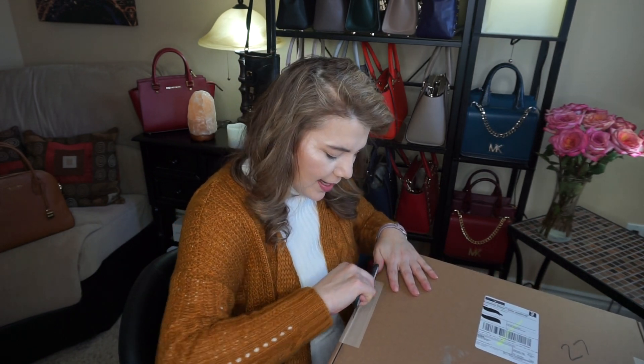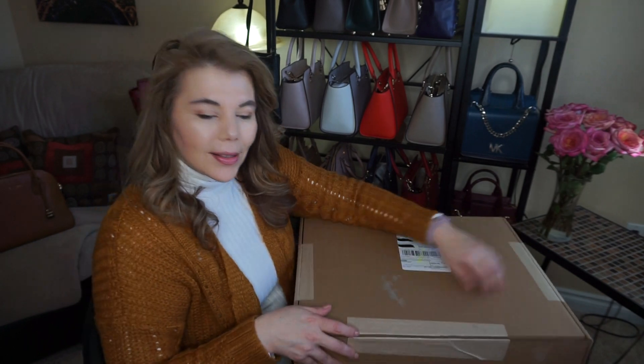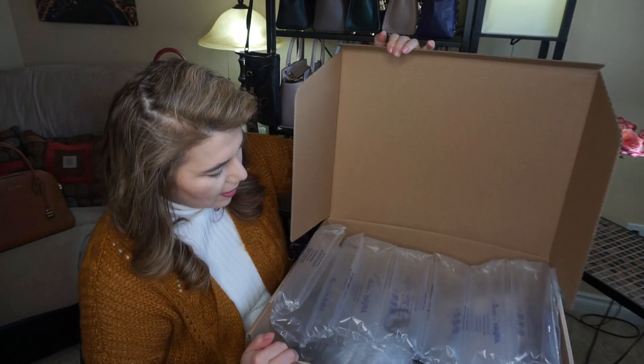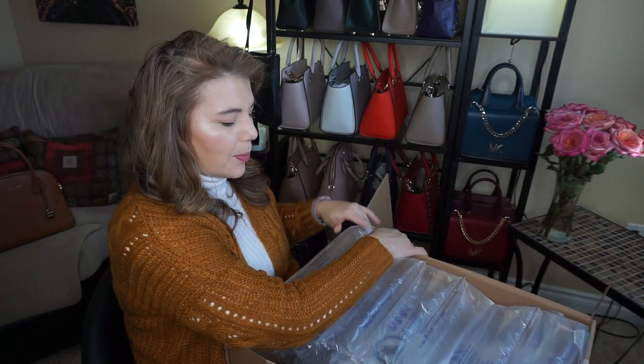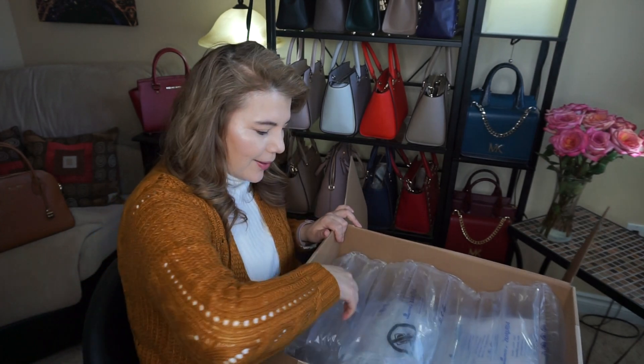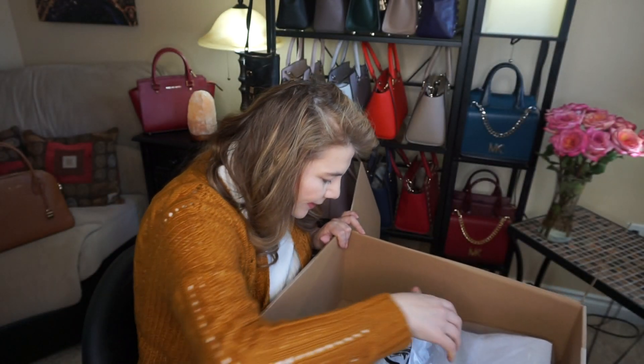I was so surprised it came a little earlier than expected — I thought it might not be until tomorrow's mail. So here is the box. It's a huge, huge box. They have the bubble wrap — just throw that over there — more bubble wrap.